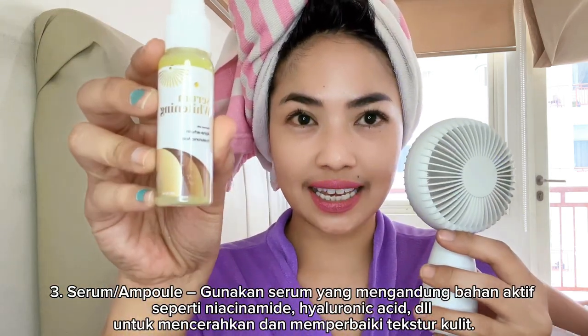Tap-tap layarnya, guys. Di-tap-tap supaya agak lebih meresap atau dipasin dulu. Setelah itu, gue pake serum whitening. Sama sih dengan yang semalam ya — semalam gue juga pake. Dua tetes aja.